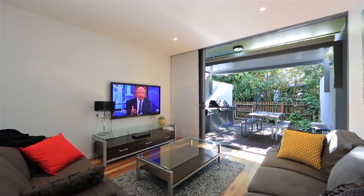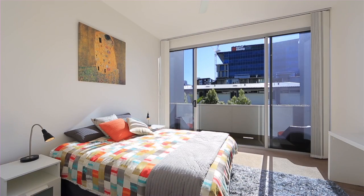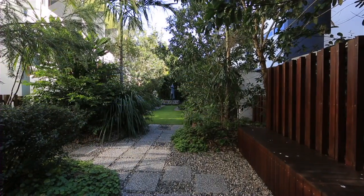Courtyard with timber deck and outdoor kitchen, three spacious and well-separated bedrooms plus study, ducted air conditioning throughout. The master suite with en suite, walk-in robe and balcony occupies the entire top level.